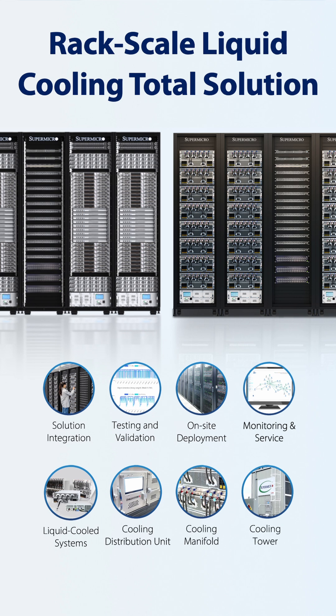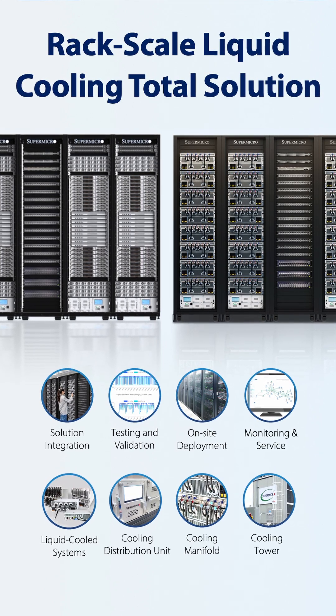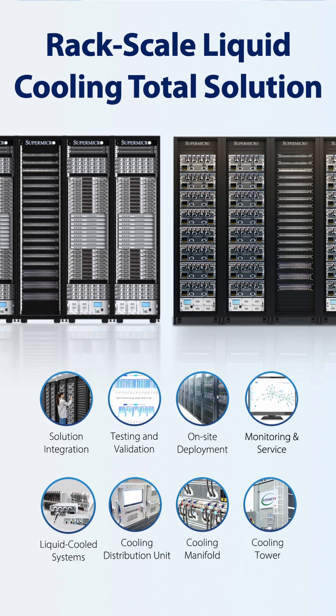Supermicro designs its direct-to-chip liquid cooling solution in-house. Cold plates, coolant distribution units or CDUs, manifolds, and all other crucial components of D2C are integrated as a rack-level solution, fully validated and tested at system, rack, and cluster levels from L10 to L12, providing a plug-and-play customer experience.